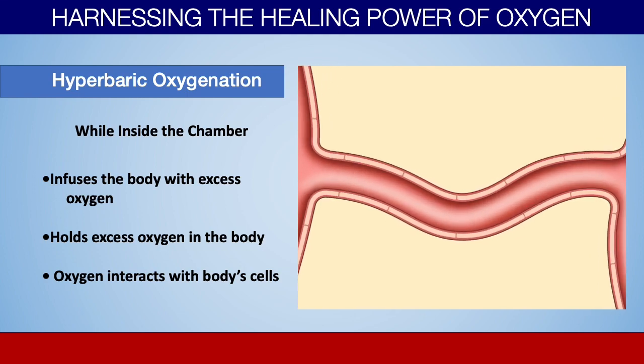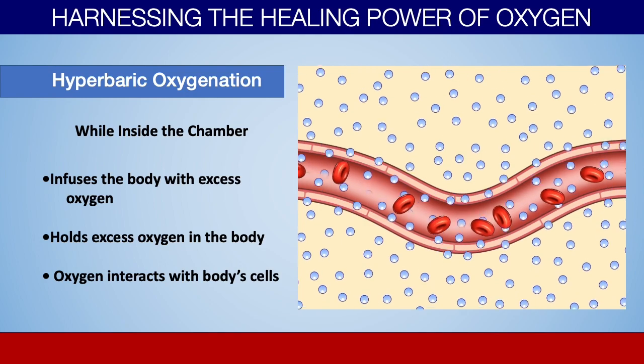Just like the seltzer bottle — when you open it and those bubbles start coming out — when you get out of the hyperbaric chamber, the same thing happens. There's no more extra pressure to keep that extra oxygen in circulation, so that oxygen starts to literally bubble out of your circulation. You won't feel that, you have no perception that it's happening. But as the oxygen is bubbling out of your circulation, it has amazing effects on your body, interacting with your cells and being used for all the tasks those cells need to do. About half of the therapy occurs while you're inside the chamber itself, and the other half occurs when you get out of the chamber and that oxygen starts leaving your circulation.